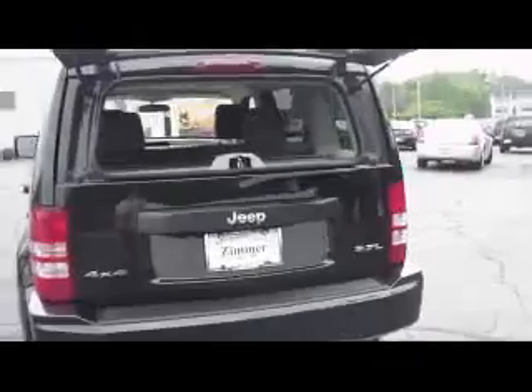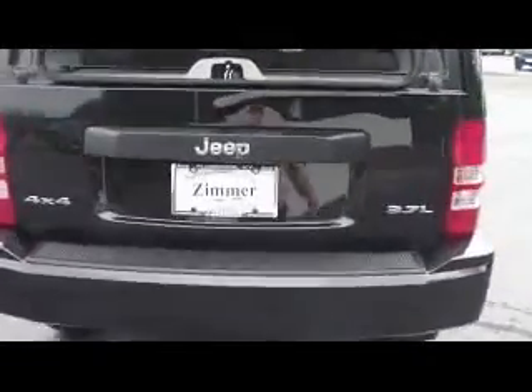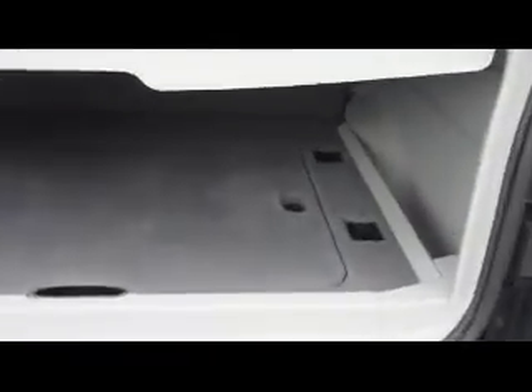That way you can just throw stuff in there if you want to hurry, or you can open up the whole area. With the seats laying down you've got plenty of cargo space, a tunnel cover to hide your belongings, and a flip-over tray here. So if you don't want to get stuff all over your carpet, you can flip that over and strap it down.